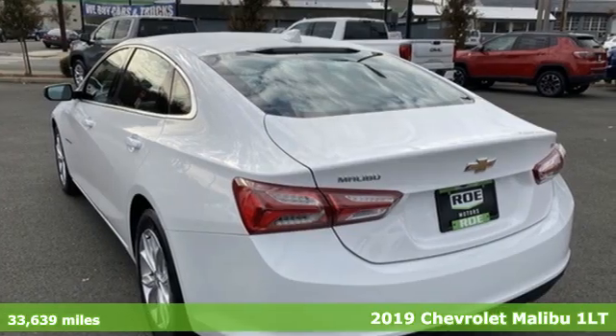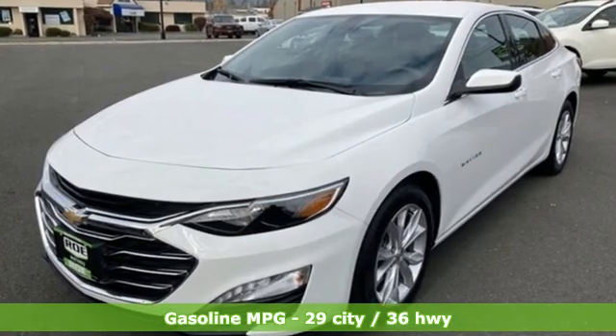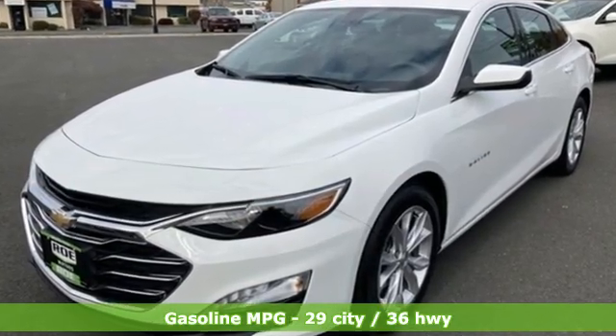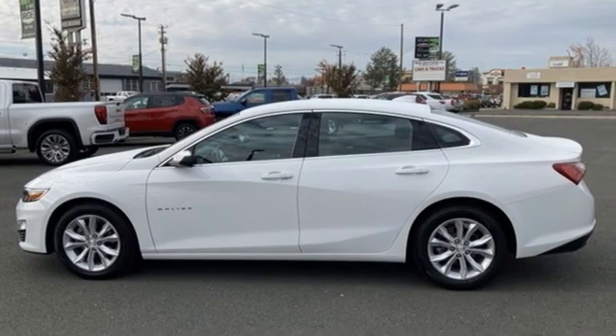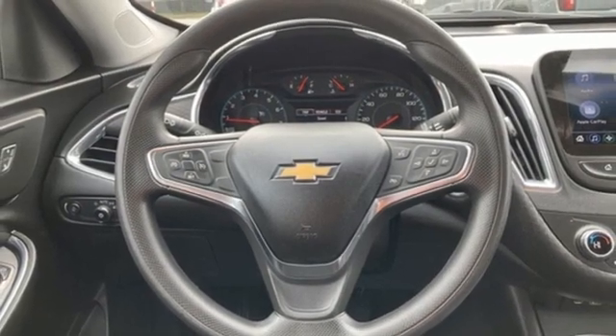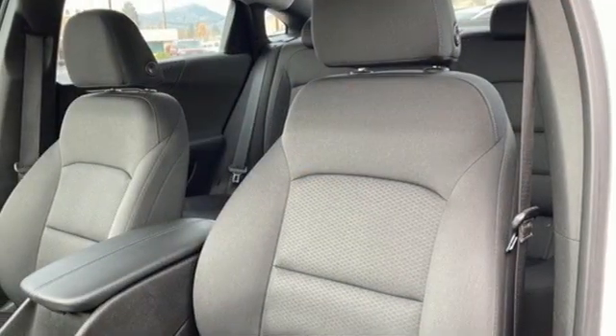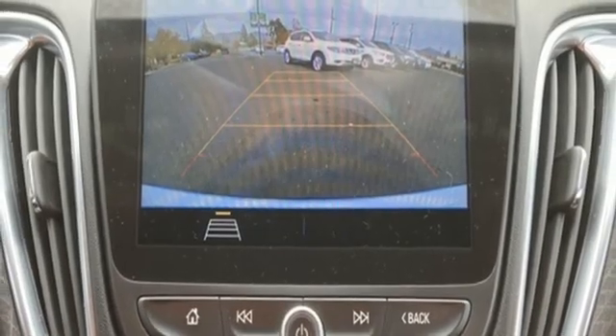A great vehicle is comprised of great features like these: streaming audio, Wi-Fi hotspot, dual zone climate control, remote engine start, front heated bucket seats, continuously variable automatic transmission, active grill shutters, gas pressurized shocks, and intercooled turbo inline four cylinder engine.